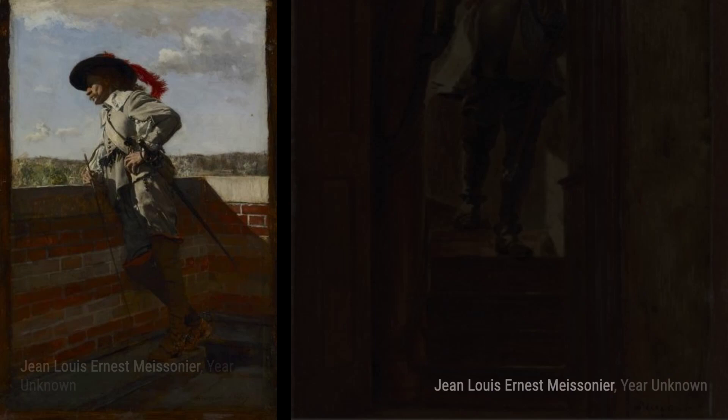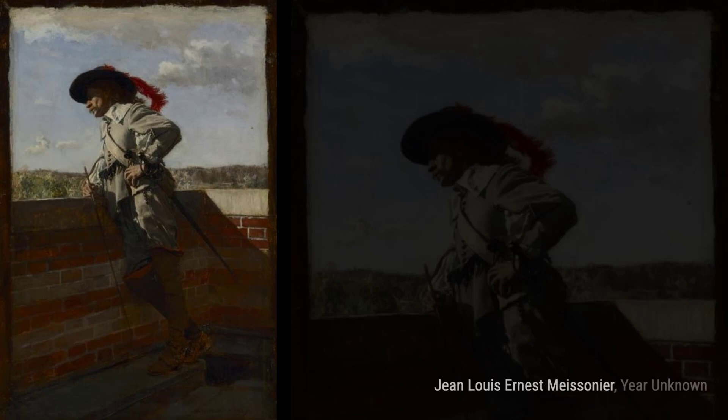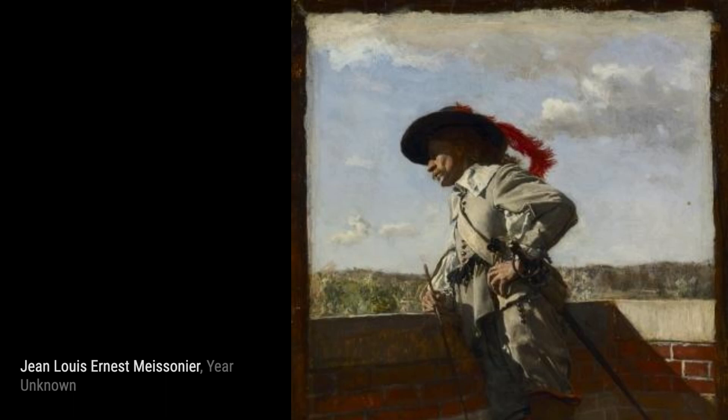Next up, we have The Gentleman Descending the Stairs. This piece showcases Meissonier's ability to capture movement and the play of light and shadow. The figure descending the stairs exudes a sense of mystery and intrigue.